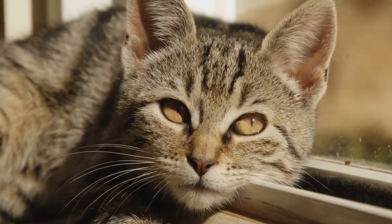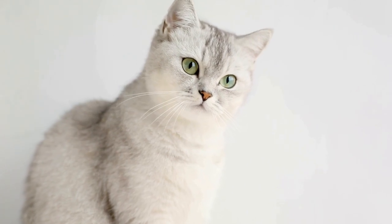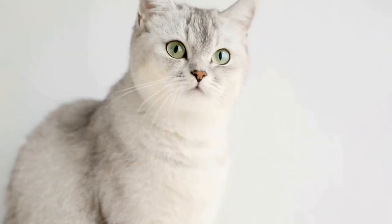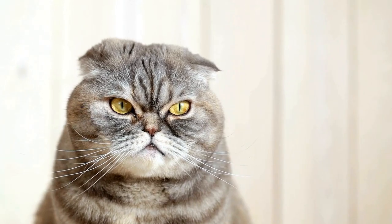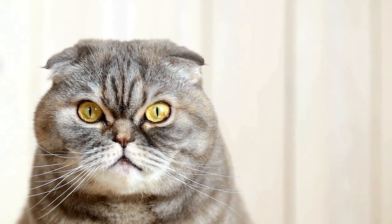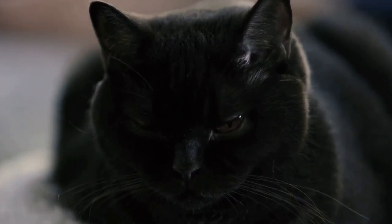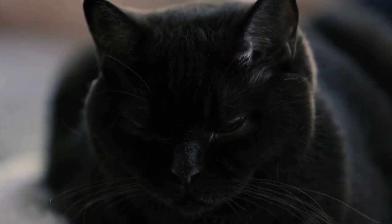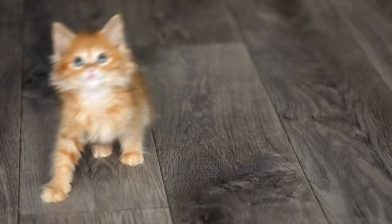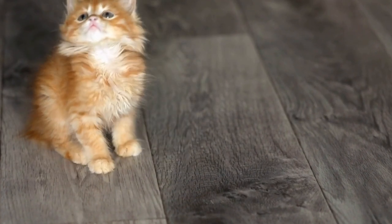7. Supervise Outdoor Time. No matter how well you prepare your outdoor space, it is always wise to supervise your cat while they are outside. Keep an eye on their behavior, especially if they show signs of attempting to climb the fences. If necessary, intervene and redirect their attention to the provided climbing structures or toys. By supervising your cat's outdoor time, you can ensure their safety and quickly address any potential issues.